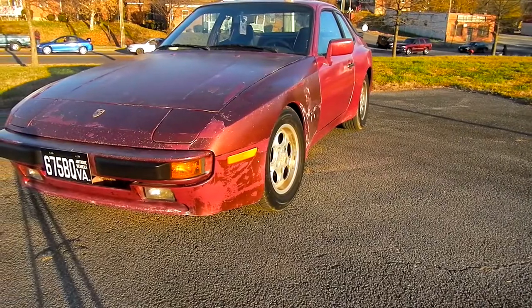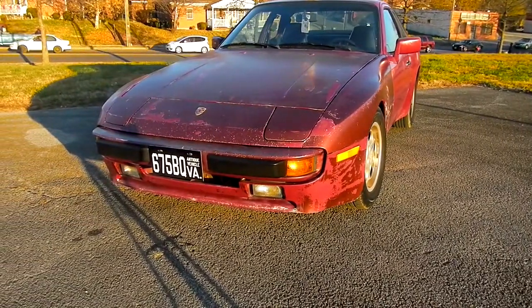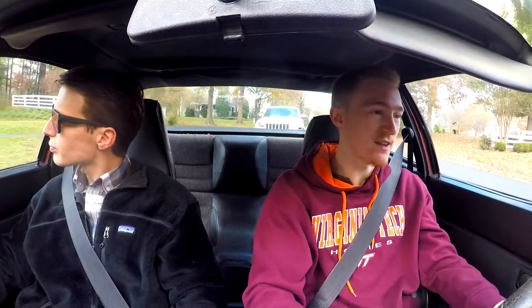As you learned in update number one, we put on a new timing belt, new balance shaft belts, new rollers, tensioner, water pump — all that good stuff you need so your engine doesn't explode. That was pretty essential. If you guys haven't seen update number one, I recommend you go watch it to stay in the loop with what we're doing with the car.